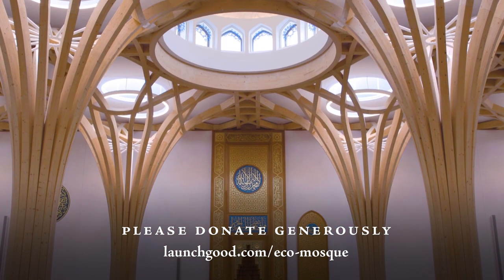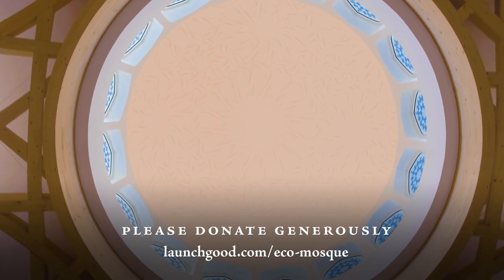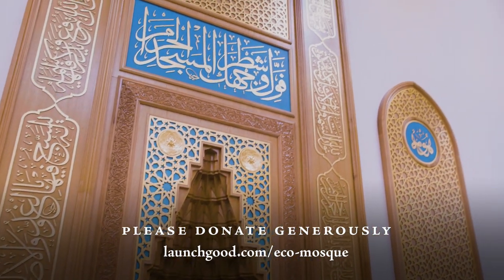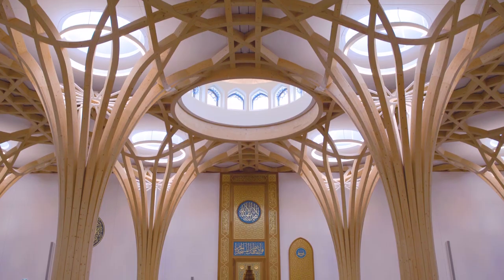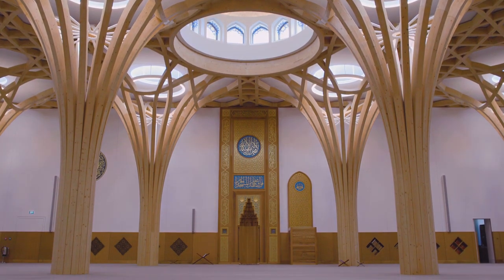We look up to see the ceiling criss-crossed with laminated timber supports, behind which large oculi admit pools of natural light. This magnificent naturally ventilated space is designed to accommodate a thousand worshippers, many of them students and academics, embracing them in a globally unique and spectacular architectural statement.